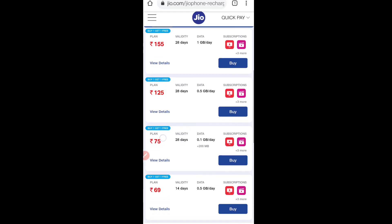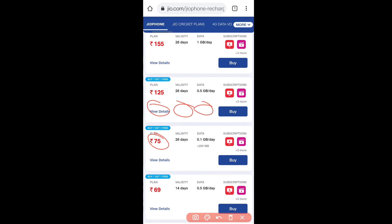If you recharge for ₹75, you will get 100MB data per day. You will normally get 28 days, but with this offer you will get 2 months. You will get double data.